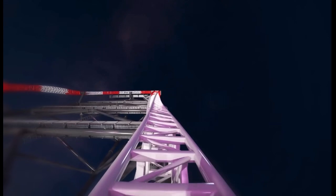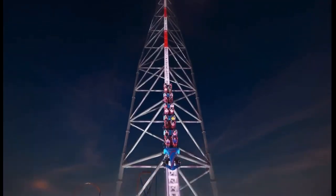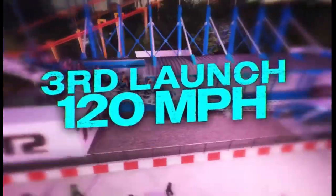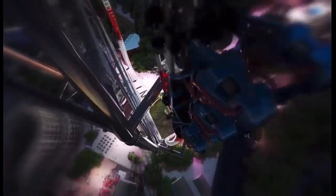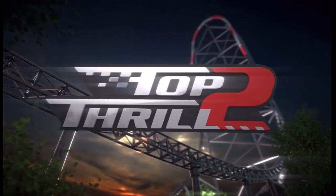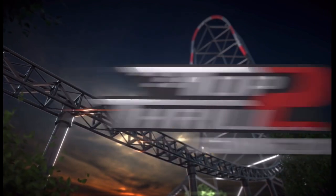This is a 420-foot-tall strata coaster. It will launch you first forwards at around 74 miles per hour, then backwards at 101 miles per hour. It takes you all the way up the spike, which goes near where Iron Dragon is, and then you drop into that 120 miles per hour launch right up the top hat.